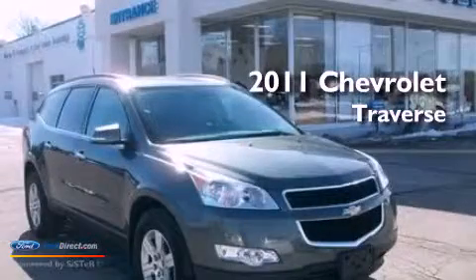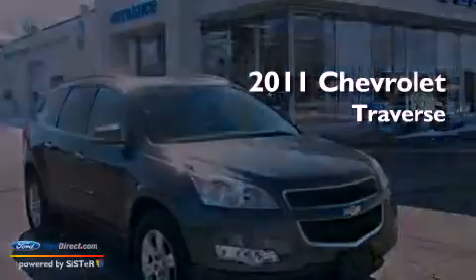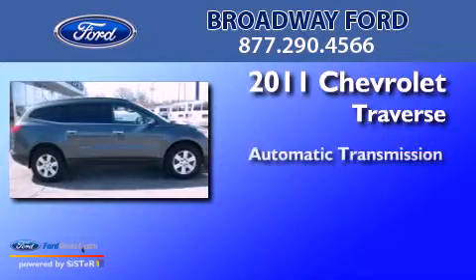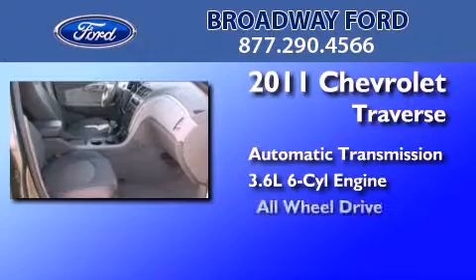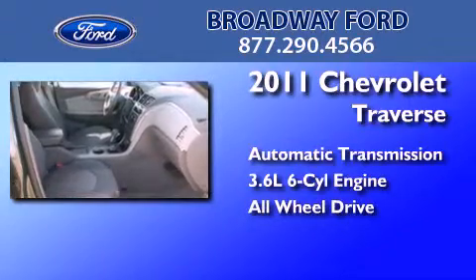This is a 2011 Chevrolet Traverse. This crossover has an automatic transmission, a 3.6-liter V6, and the added safety and control of all-wheel drive.